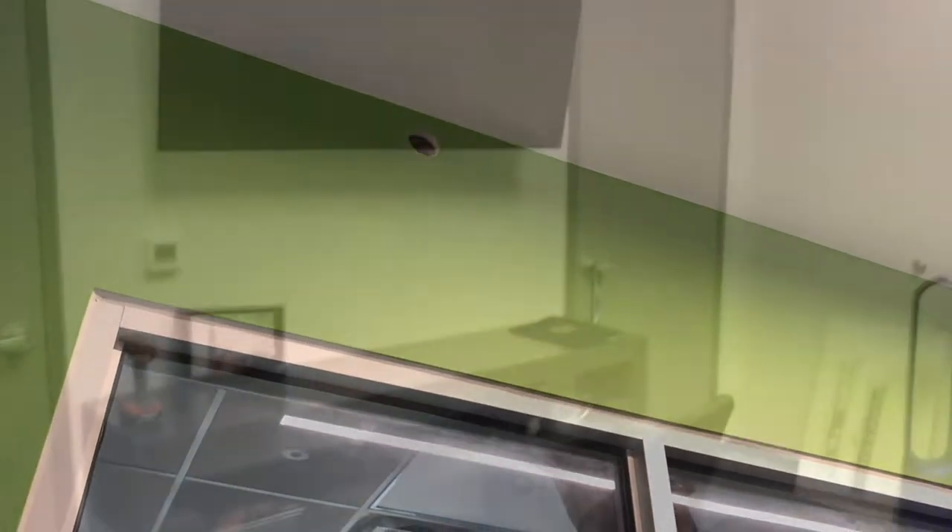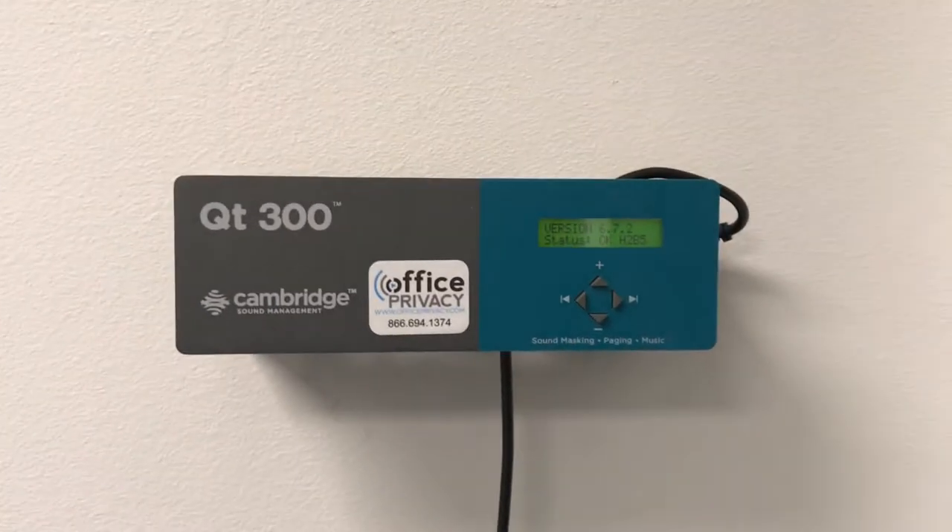I'll show you more in just a little bit. All right, we just finished this job up here in Longview, Texas. Got the control module — QT-3003 zone control module — got the wires going up into the ceiling. This is zone one going around, and we have these out in the walls.